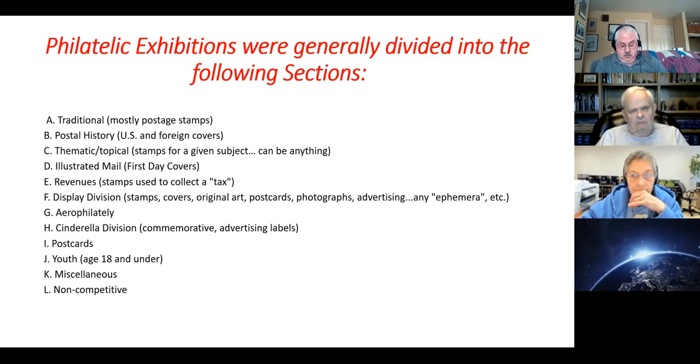Philatelic exhibitions are generally divided into the following sections. It's traditional — mostly postage stamps — postal history, U.S. and foreign covers, thematic, topical — stamps for a given subject. It can be anything: cats, pumpkins, whatever topic you would choose. But in thematic and topical exhibits, everything has to be philatelic — no ephemera items at all.